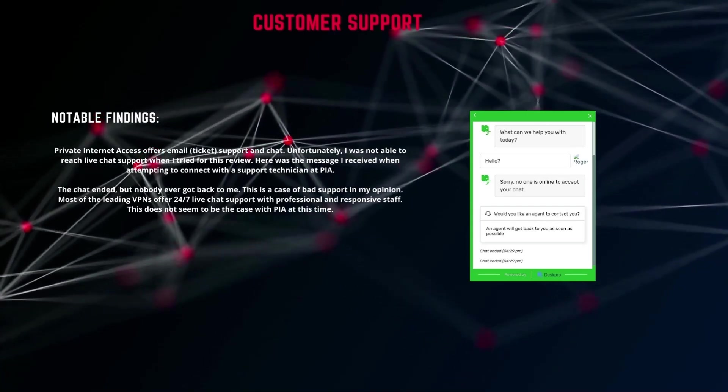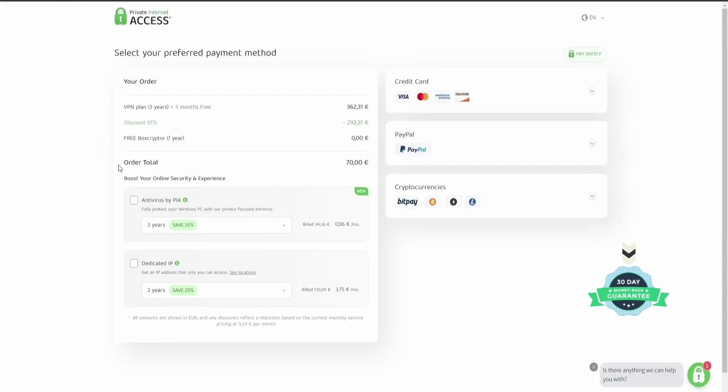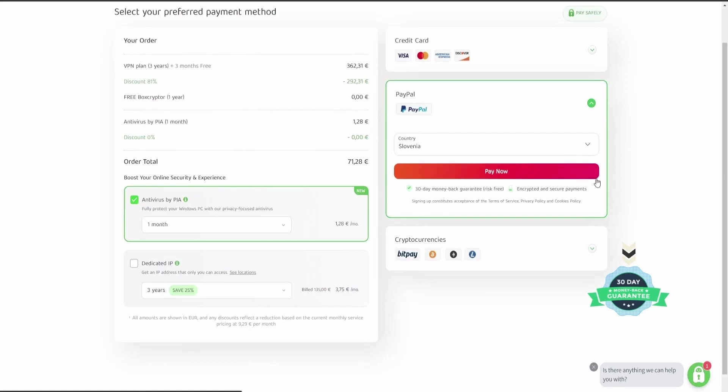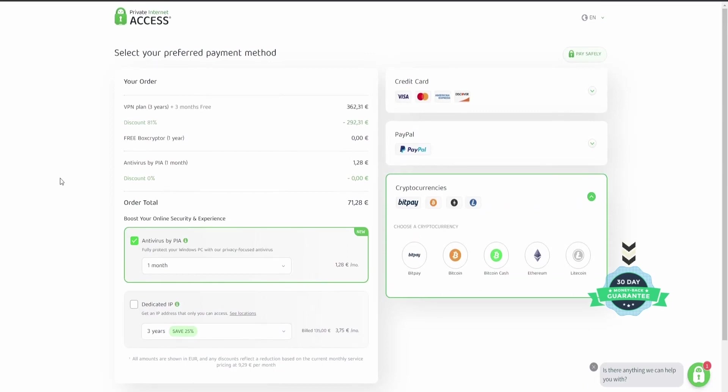Now let's take a quick look at the pricing options. Private Internet Access has previously been among the best cheap VPNs on the market with very affordable prices. Right now, there are three basic pricing tiers. At under $3 a month with the 3-year plan, PIA is very affordable. They currently do not offer any free trials, however they do offer a 30-day refund. Reading through the terms of service, I did find a few exceptions to the 30-day refund window. At the time of this review, they offer three different payment methods: credit cards, PayPal, cryptocurrencies, and for select countries, also Amazon Pay.